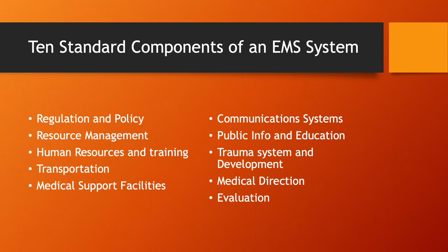There are ten standard components of an EMS system: regulation and policy, resource management, human resources and training, transportation, medical support facilities, communication systems, public information and education, trauma system and development, medical direction, and evaluation.